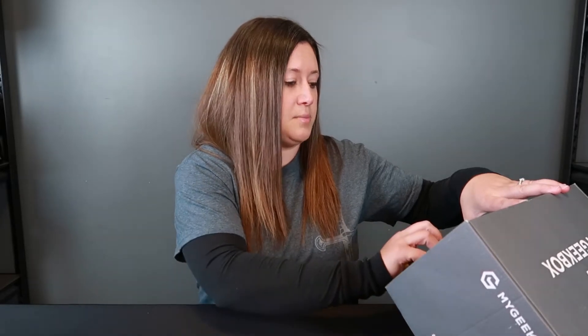I do pay $38 shipped Canadian for these boxes. Out of all the boxes I have been getting, I think My Geek Box has the best value. I really do love them and the products inside are great.